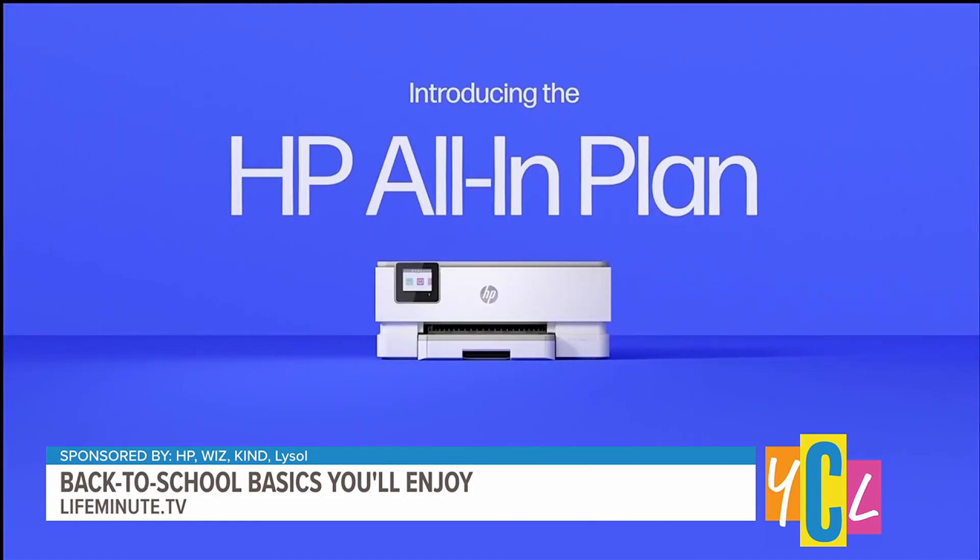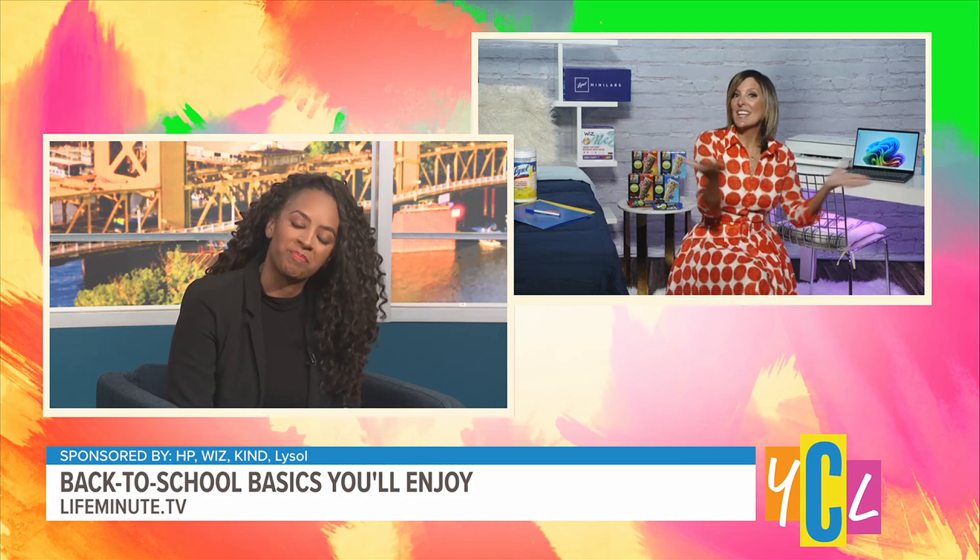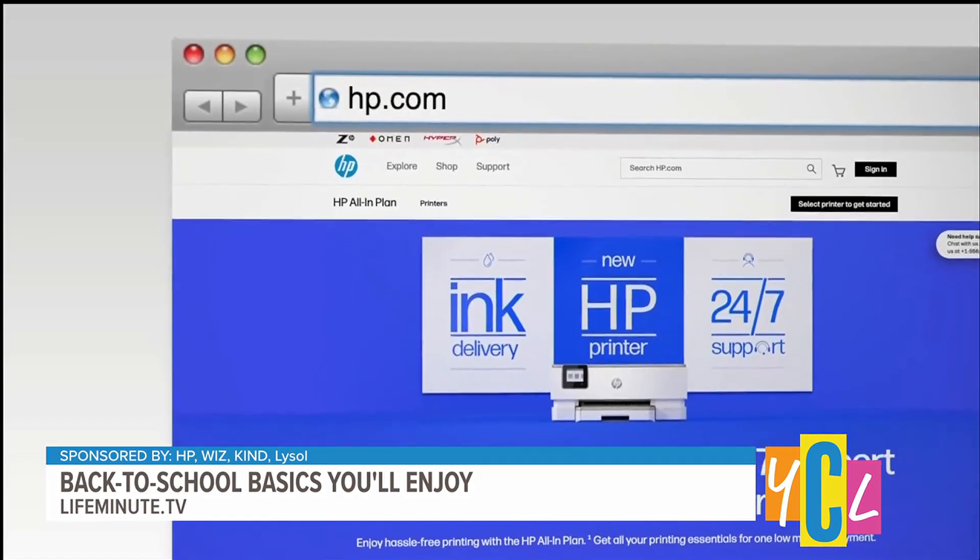And HP will ship it all to you wherever you are. Oh, that's nice. And you can try it for 30 days too, with no upfront cost. A lot of ways to make it work — you can't go wrong. HP.com for that.